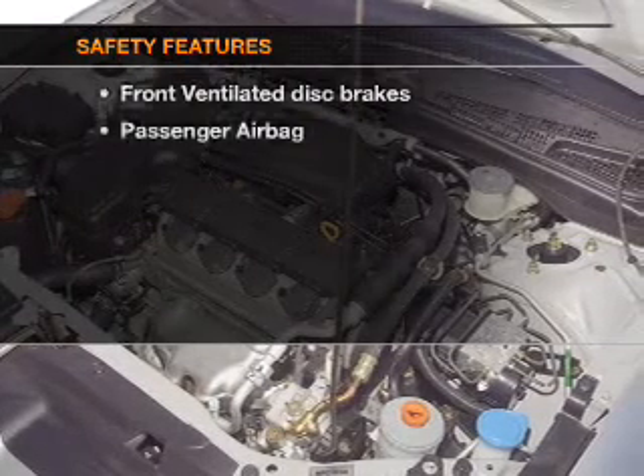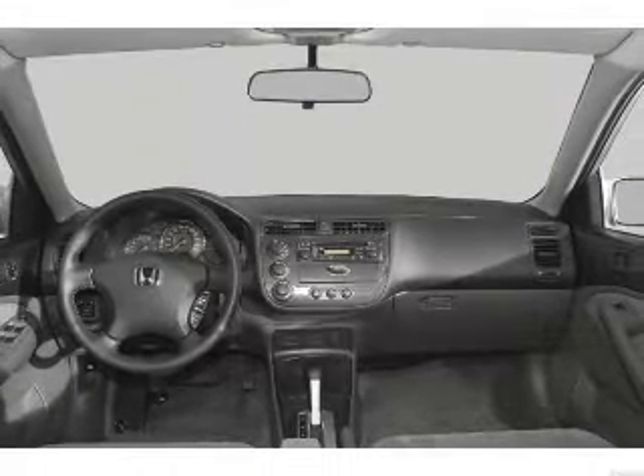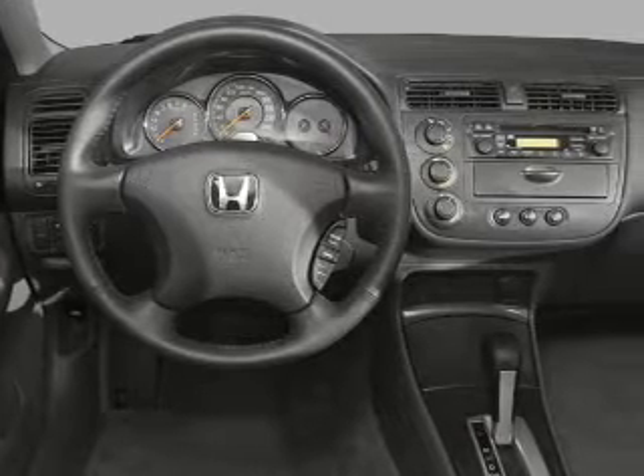If safety is a high priority, rest assured knowing that these top safety components are included: front ventilated disc brakes, a passenger airbag, and independent suspension.